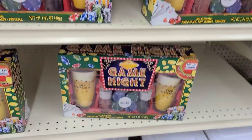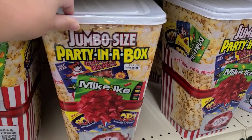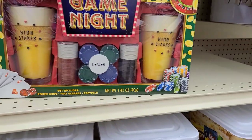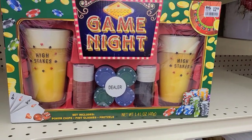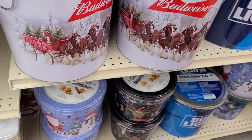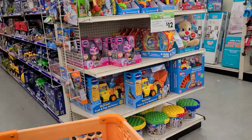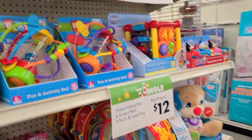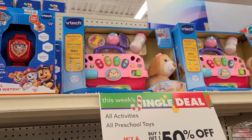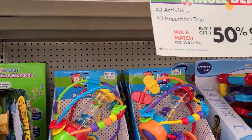Down here there's a jumbo-size Party in a Box for fifteen dollars with candies and popcorn. There's also a game night set with poker chips for $12.99, buy one get one free. And snickerdoodle caramel corn — yum! Also, I just noticed a lot of the toys are buy one get one half off this week, so if you need any toys, certain toys are buy one get one half off.